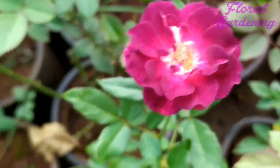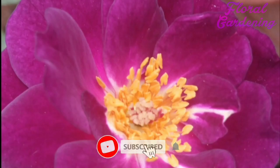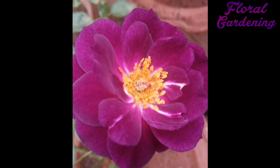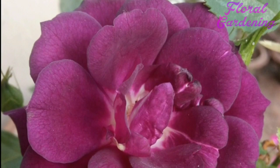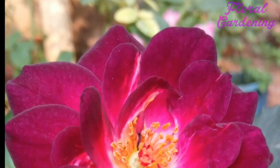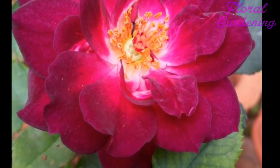Now let's talk about its structure. It has an average height of around 2 to 3 feet with a bushy appearance. If you count the number of petals, you will find around 20 to 25 petals in each bloom. It is a floribunda rose that can be easily planted in pots or in the ground.